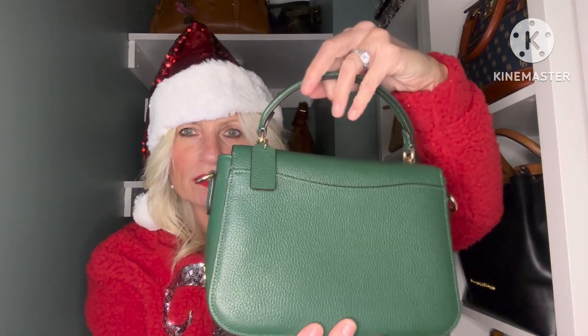Another one I have is this beautiful Jesse Medium Shoulder Bag from Michael Kors — it's also such a gorgeous red and makes the perfect little Christmas bag. In my Coach collection I've got the Coach Marley bag in the kelly green color with the suede and pebbled leather. This is beautiful for Christmas as well — it is such a pretty Christmassy green.